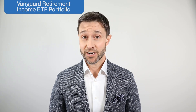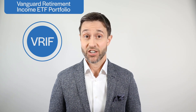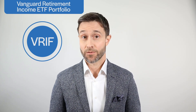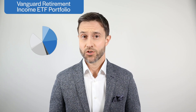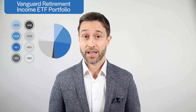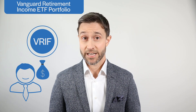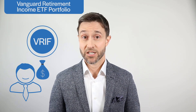In September 2020, Vanguard launched a new ETF that has generated a lot of buzz: the Vanguard Retirement Income ETF portfolio with ticker symbol VRIF. Like other asset allocation ETFs, including the popular VBAL and VGRO, this new fund is built from several underlying ETFs covering the global stock and bond markets. But while VBAL and VGRO are designed for people accumulating wealth, VRIF is aimed at investors who are drawing down their portfolio to meet their regular expenses.